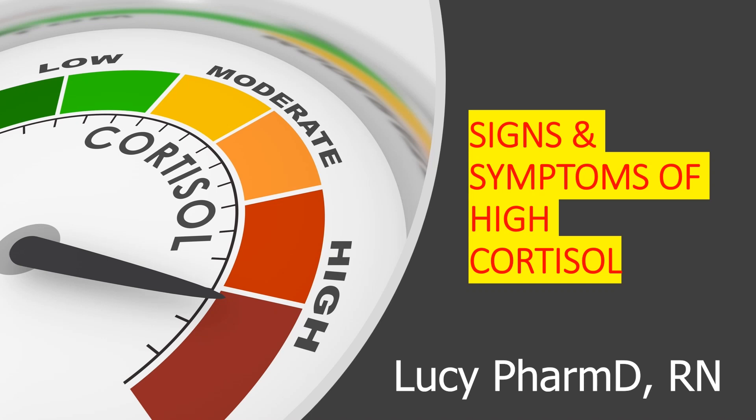A lot of people worldwide are unaware that they have high levels of stress hormone, cortisol. Having high cortisol over a longer period of time can have lasting negative effects on your health. In today's video, we'll talk about the signs and symptoms of high cortisol.